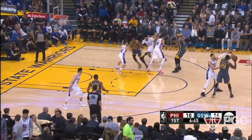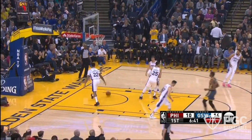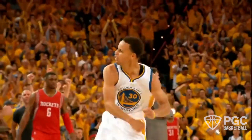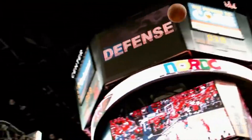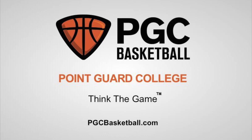Great shooters understand that they can create advantages for their teammates by becoming great screeners. That's what makes Steph Curry so special on this play — it's not about him. To learn more about advantage opportunities in the game of basketball and how to truly think the game like a high-level player, join us this summer at our Point Guard College course.